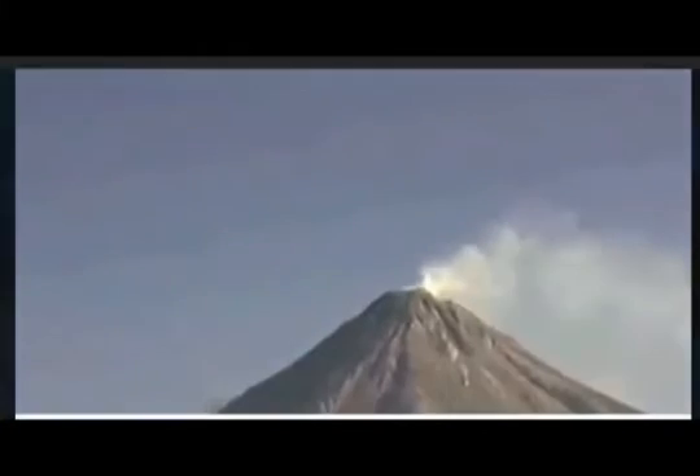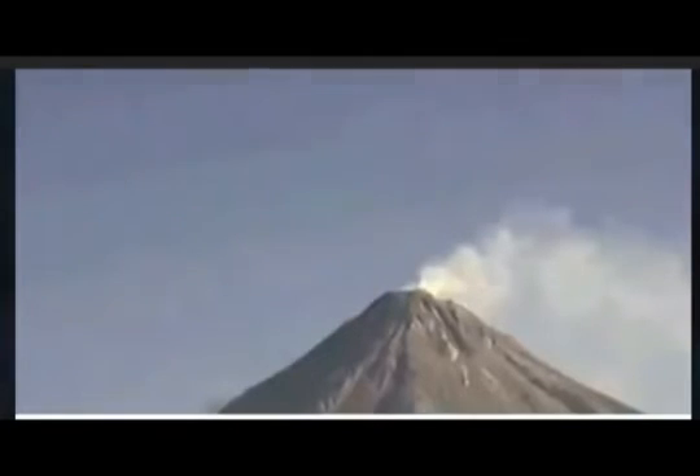We know that the San Andreas Fault goes all the way up to Alaska, through Canada, Oregon, Washington, all the way through California, and down to South America. That's the pressure that travels along the fault line, and it's a reality.